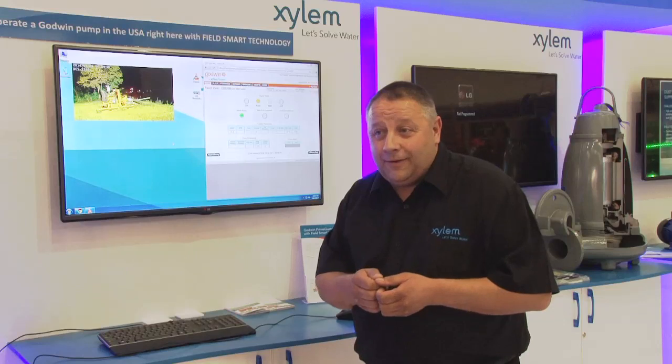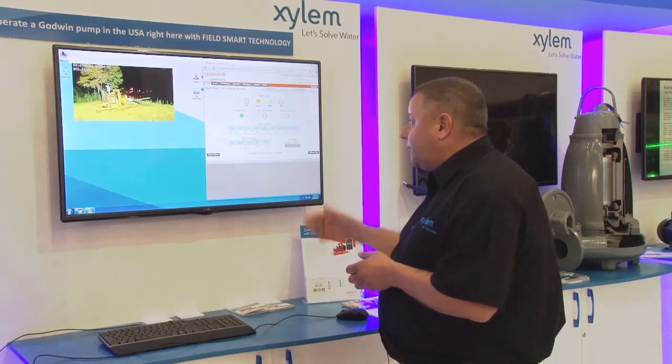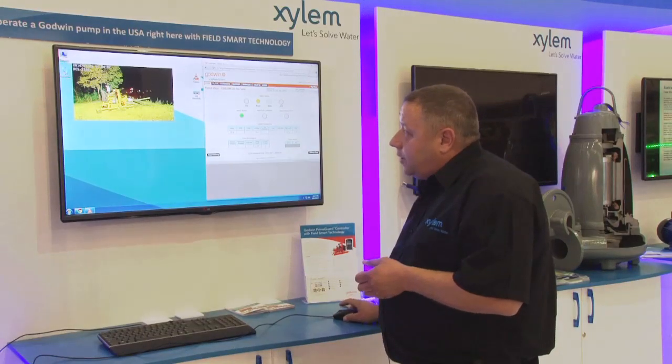Can you show us a demo? We'll certainly show you a demo. What we have here is a pump situated in Bridgeport, New Jersey in the US, and we have the FST control panel there. What we can do is actually remotely from South Africa start a pump and monitor that pump which is actually working in the US.